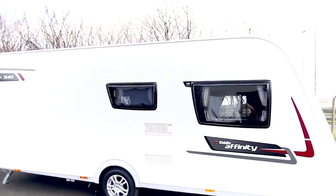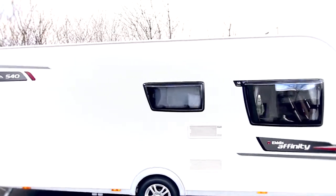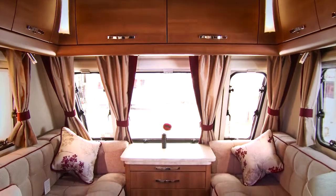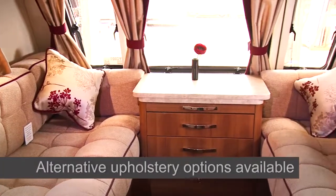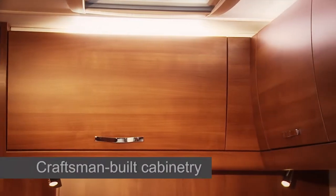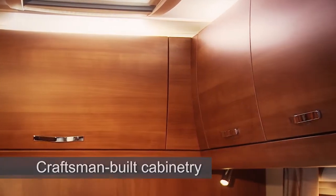With a sharp modern exterior and striking graphics, the Affinity's sumptuous design continues on the inside. Available in a choice of sprung upholstery, including leather and aqua clean options, the design is complemented by craftsman built cabinetry in a warm Montego Birnbaum finish to create a truly luxurious look.